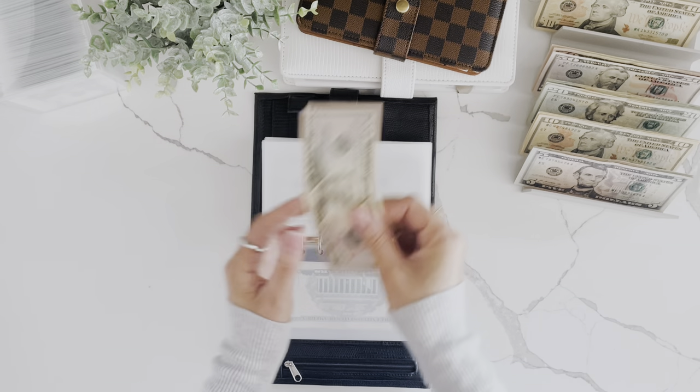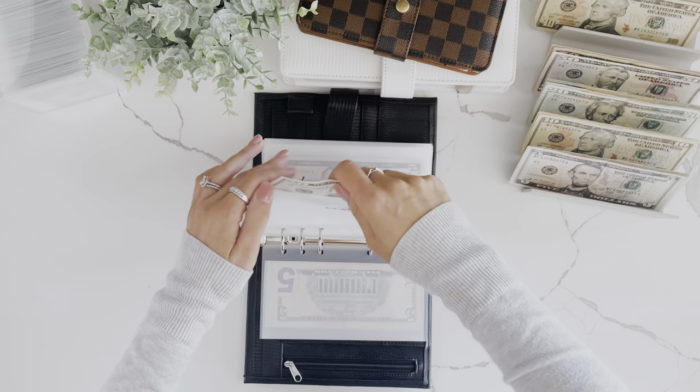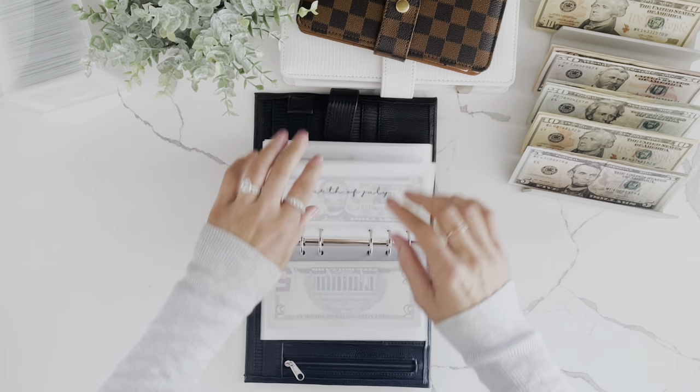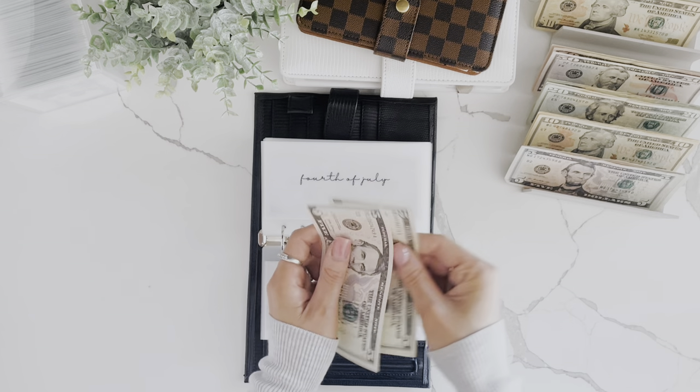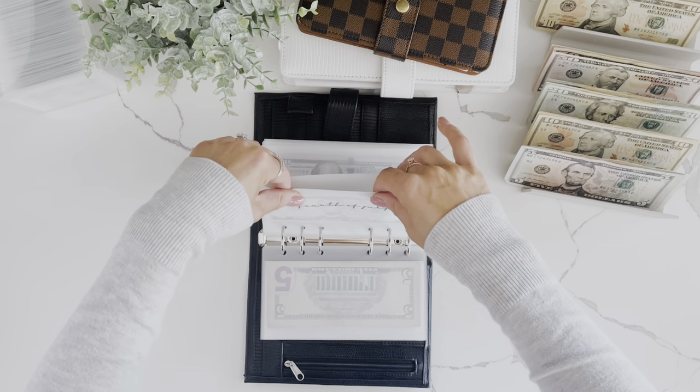Easter is getting a $5 bill, so now it has $55. 4th of July is also getting $5, so $10 for 4th of July 2024.